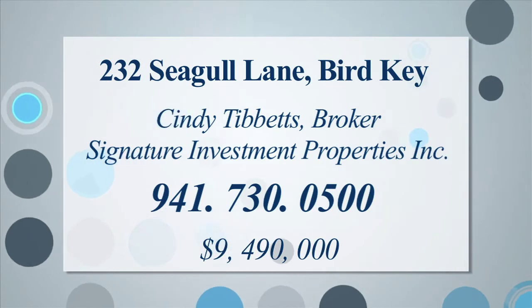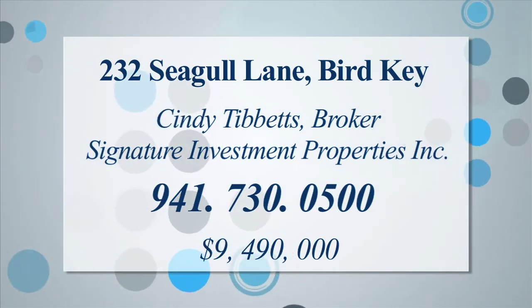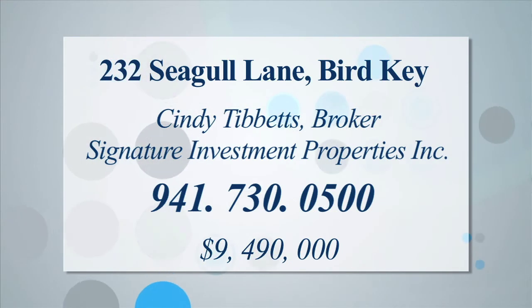The furnishings are available under a separate contract. For more information, contact Cindy Tippetts at Signature Investment Properties, Inc.